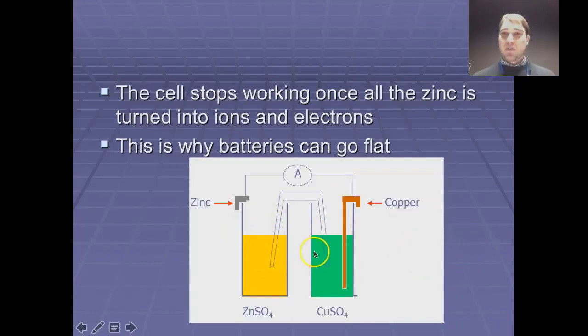The normal batteries in your devices don't look like this — they're not two cells connected like this — but the idea is the same. Once the anode has been broken down into its ions it doesn't generate electricity anymore, and that's why your battery goes flat.